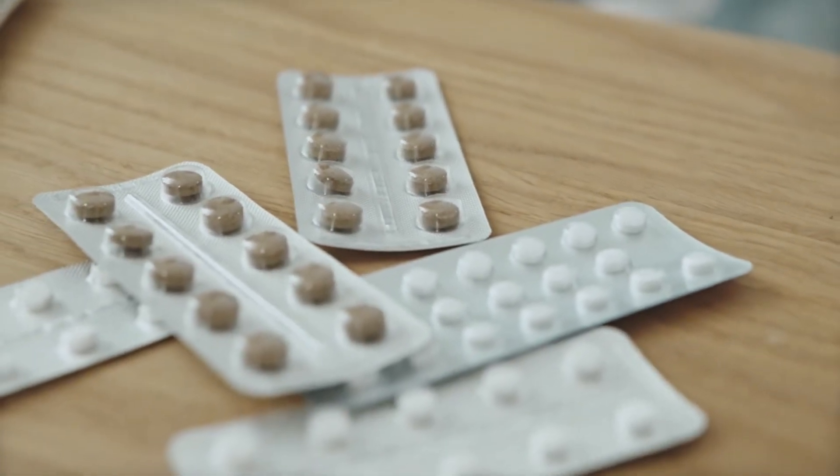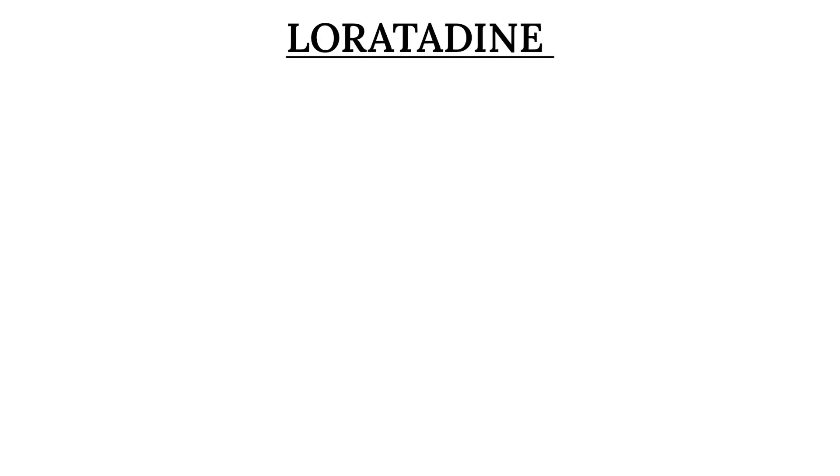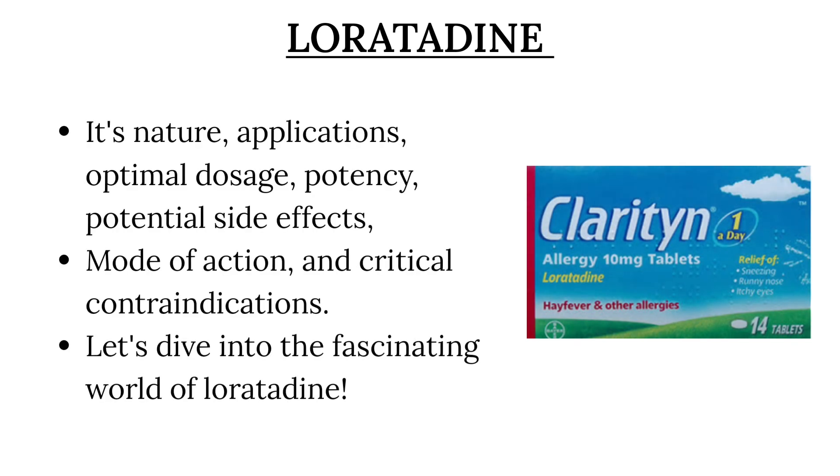Greetings, viewers. Today, we embark on a comprehensive exploration of loratadine, a prominent antihistamine. This video will dissect the realm of loratadine, unraveling its nature, applications, optimal dosage, potency, potential side effects, mode of action, and critical contraindications. Let's dive into the fascinating world of loratadine.